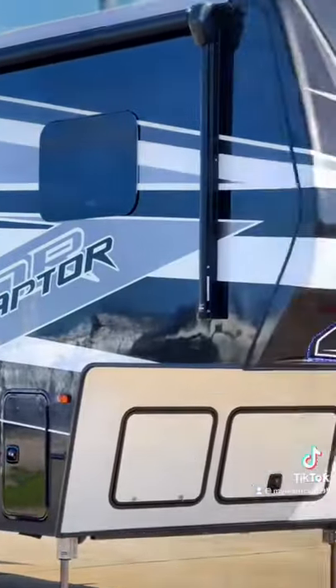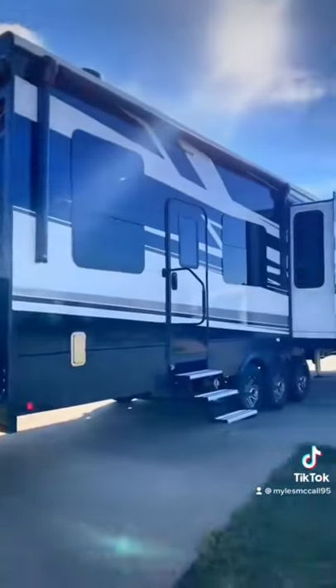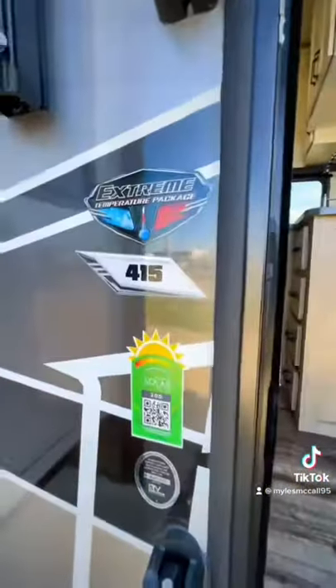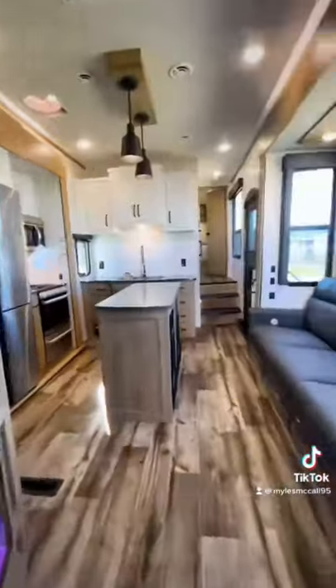Inside and out, this Raptor fifth wheel toy hauler is the best looking toy hauler for 2022 — it will kill the Grand Design Momentum. This is a 2022 Keystone Raptor 415 toy hauler. It has a full body paint scheme on the outside and a brand new interior facelift as well. If you think the Grand Design Momentum looks better than this Keystone Raptor, you are just a Grand Design fanboy — and that's okay, you just have to admit it.